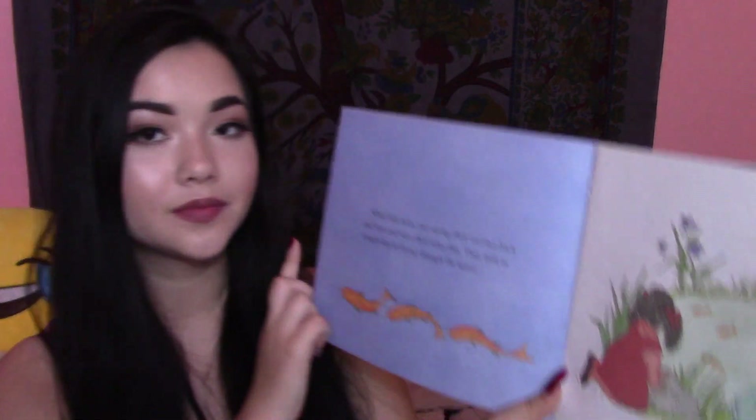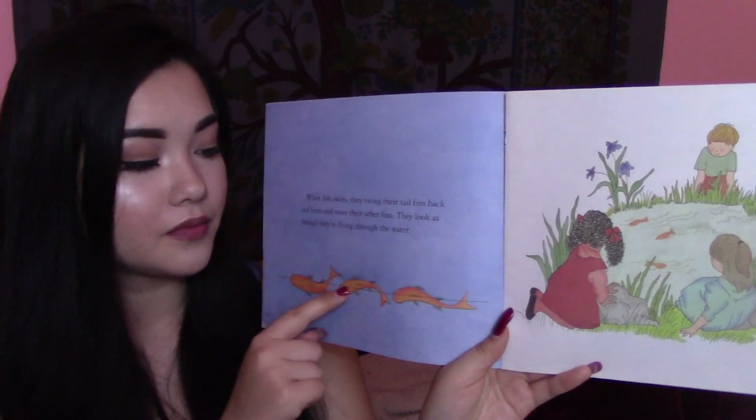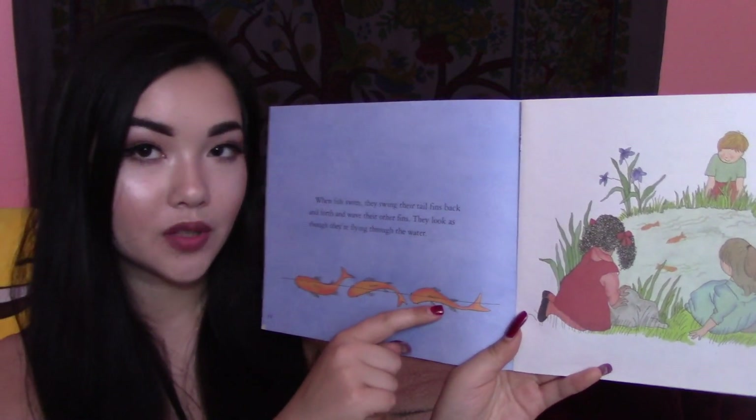When fish swim, they swing their tail fins back and forth and wave their other fins. They look as though they're flying through the water. There's fish swimming, and some kids looking at the fish. If you watch your goldfish, you'll see that they open and close their mouths all day and all night. They look as if they're drinking water, but they're not. They're breathing. You breathe all day and all night, too, but you can't breathe underwater the way fish do.